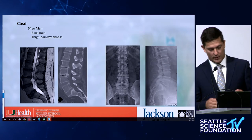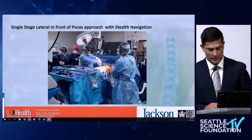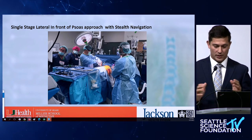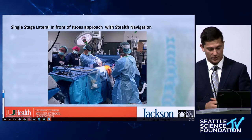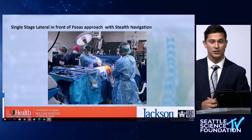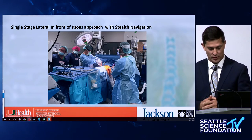We then started using navigation techniques, which made things easier — we can see the anatomy better. As long as you set up the navigation properly and put in all the right steps before you start operating, the system should work. It's always the humans that make the mistakes; the machines do what they're programmed to do. So it is important to keep all those preliminary steps in order.